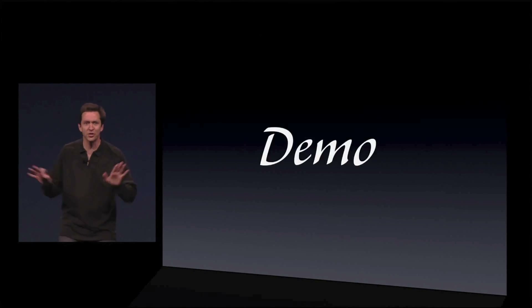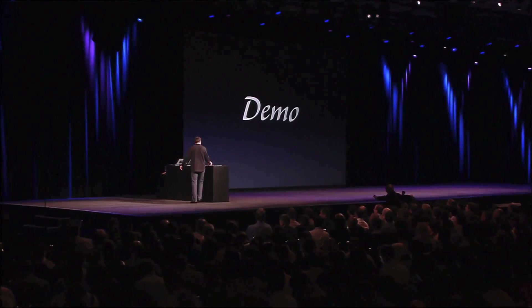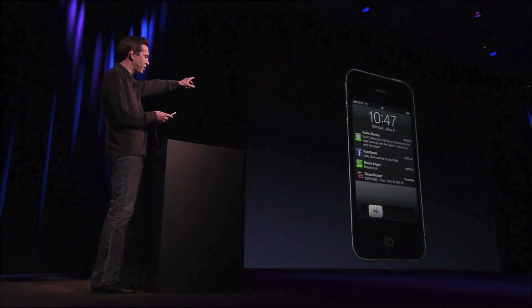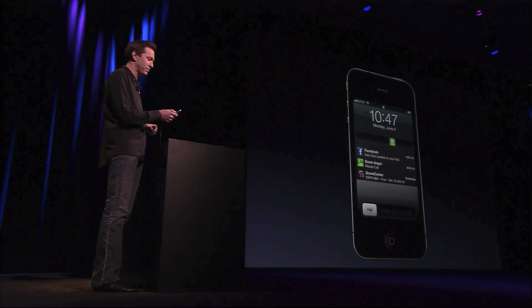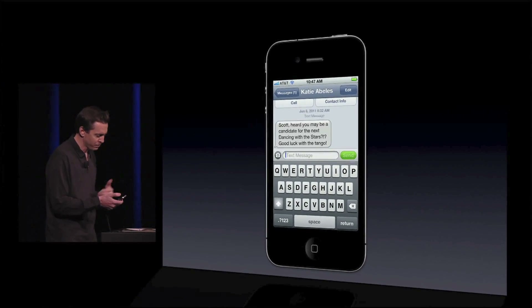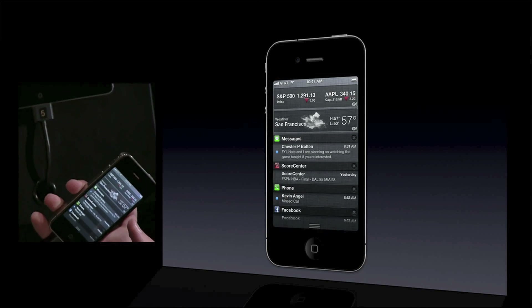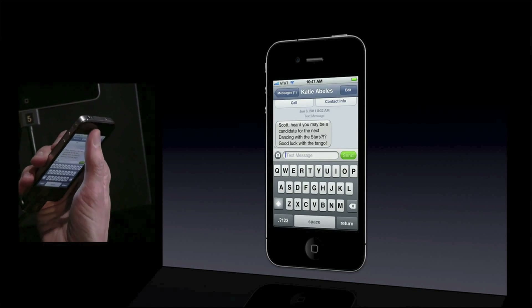Let me go ahead and just show this to you now. So I've got a phone here running iOS 5. You can see more information there. Now I'm just going to swipe my finger right across that text message and it takes me directly to the Messages app and right into the conversation. It's really convenient. Now to get to the Notification Center, just swipe my finger down from the top and there it is. Dismiss it by swiping up. Really nice animation.